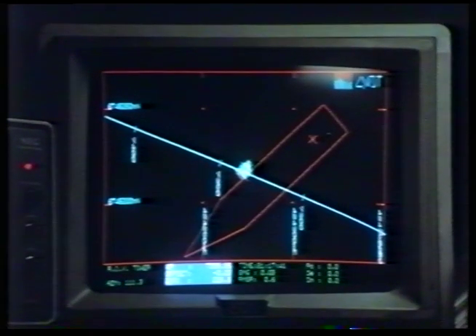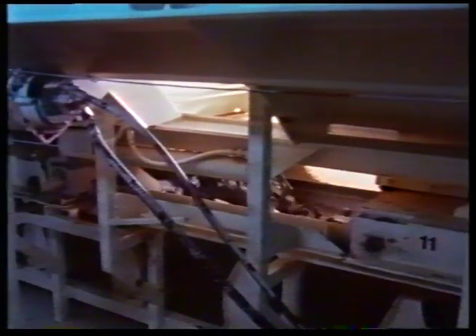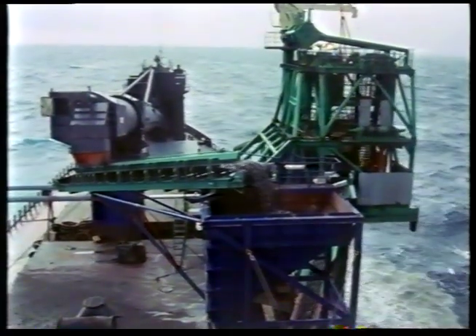At a depth of 130 metres, operations can begin. The unique self-unloading system of the Trawness brings the dump material from the cargo holds into the fall pipe with the aid of several conveyor belts, and up to 700 tonnes can be dumped every hour.